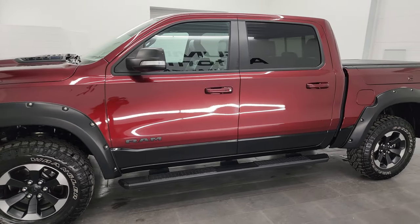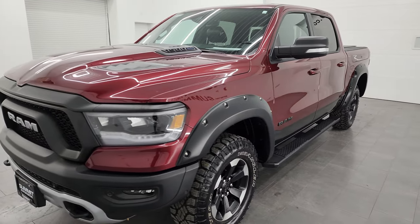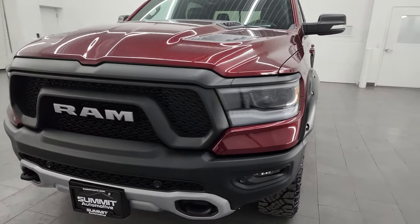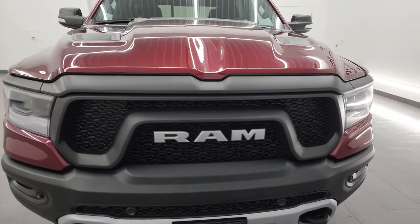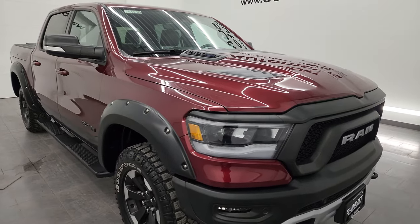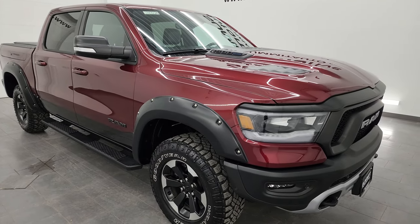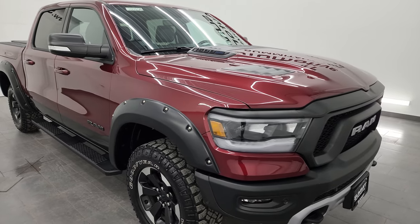This 2022 Ram 1500 has the 5.7 liter V8 gas Hemi engine, paired up with the 8-speed automatic transmission. This truck has been fully safety inspected by our service shop, has a fresh oil and filter change, all the fluids have been checked and topped off — this truck is 100% ready to go.